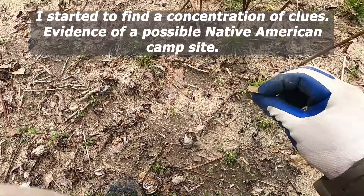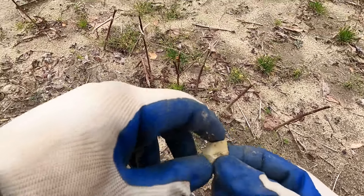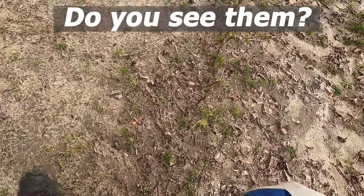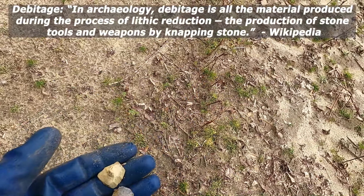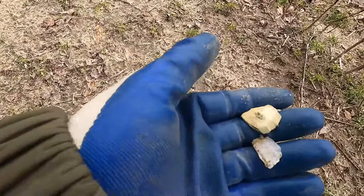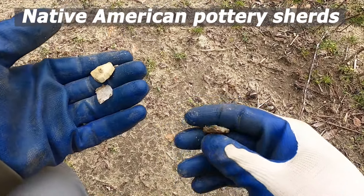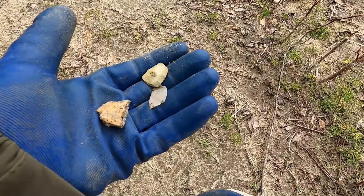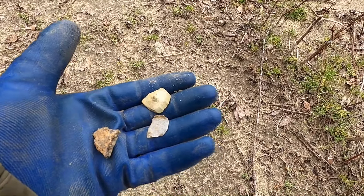There we go — got a flake! What else could we find here? Another flake — we're on a roll! Here we go — pottery, Native American pottery! All that in a small area, not far from where we found that scraper and that broken point. So we have a campsite — this would be my guess.